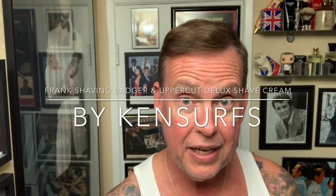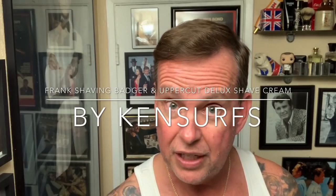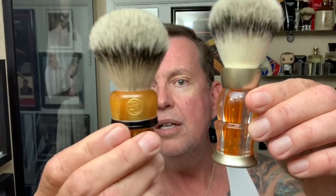Hey everyone, Ken Serfs here and it's time for another shave video. It's Monday and I had a package arrive on the weekend from the good folks at Frank Shaving. You've probably seen me do videos in the past with some brushes from Frank Shaving, but two new brushes arrived this weekend and they are just pretty awesome.